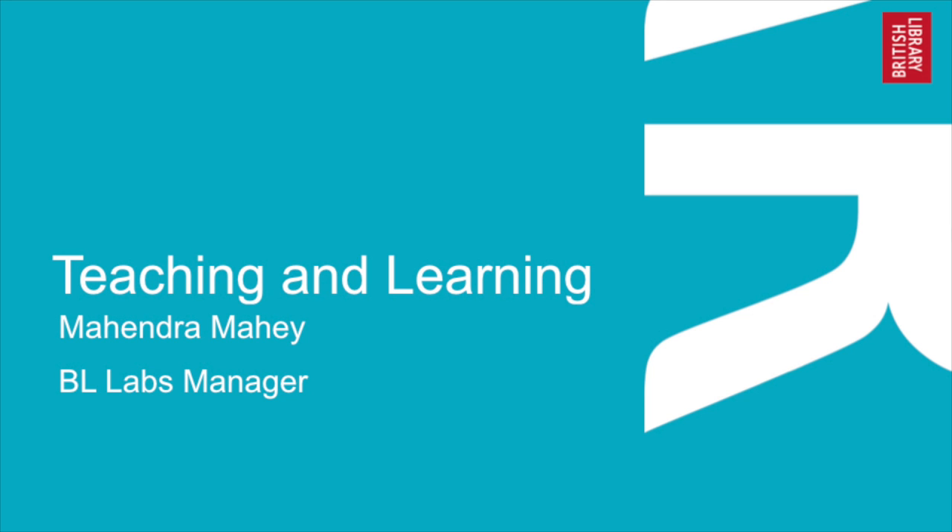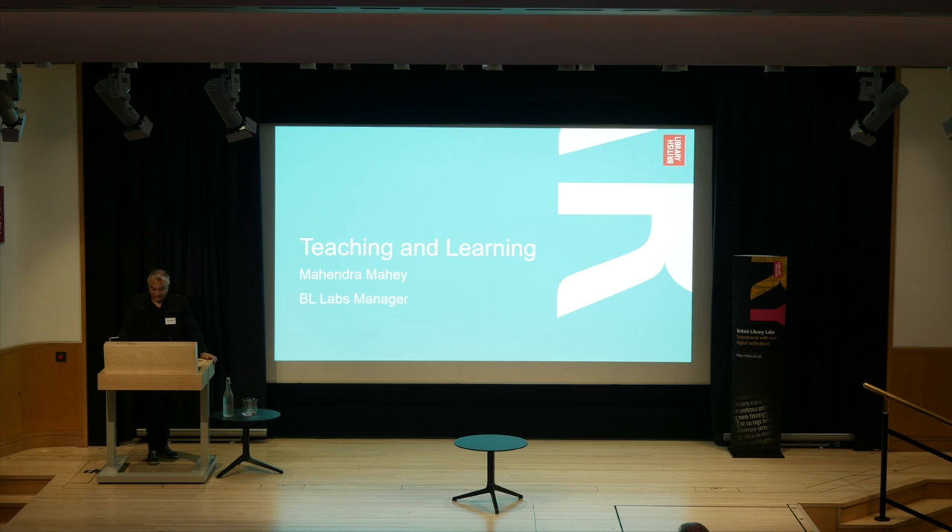I'm going to be presenting the Teaching and Learning Awards. The awards celebrate quality learning experiences created for learners of any age and ability that use a library's digital content. We're going to highlight five entries from this category.